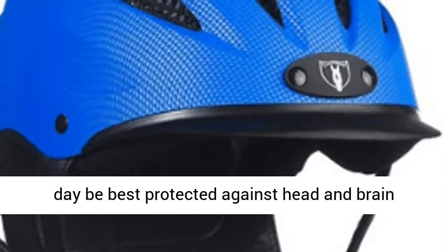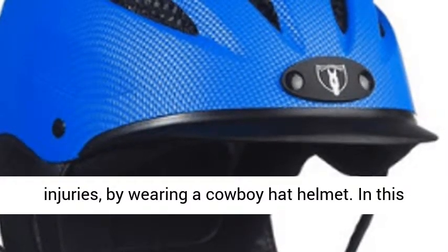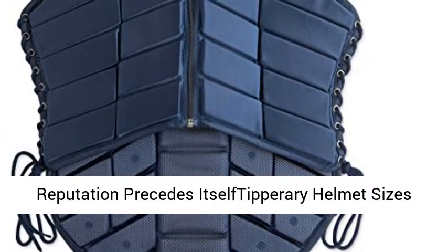In this article you will learn why a Tipperary Sportage helmet best meets your needs. Topics covered include: Tipperary reputation, helmet sizes available, pros and my reasons why I would purchase, cons and things to be aware of.